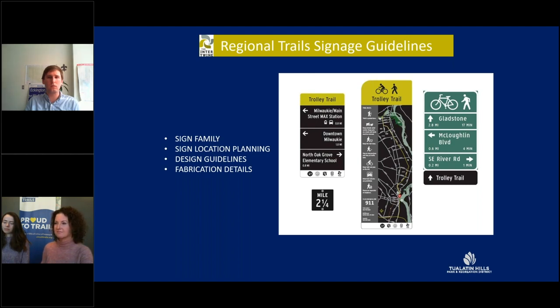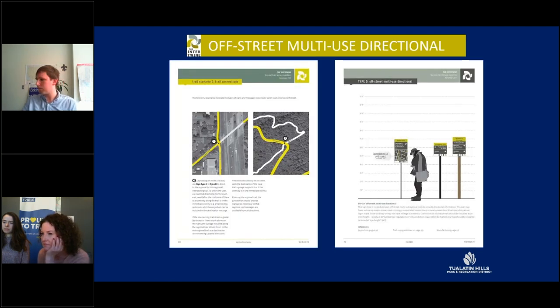As you can see here, we have our directional sign — the Trolley Trail — our typical mileage marker, a trailhead sign in the middle, which is a fairly large sign, and the on-street signage. Within the manual, you'll find guidelines on how to orient the signs, including sign heights, sizes, and shapes. Here's an example of the off-street multi-use directional sign on the right, with a person for scale. The signs are made of standard materials with standard mounting methods. The manual also includes several scenarios providing guidance on which sign to use and where to place them, helping ensure each jurisdiction within the Intertwine uses the wayfinding in a similar format, reinforcing the visual identity of our brand.